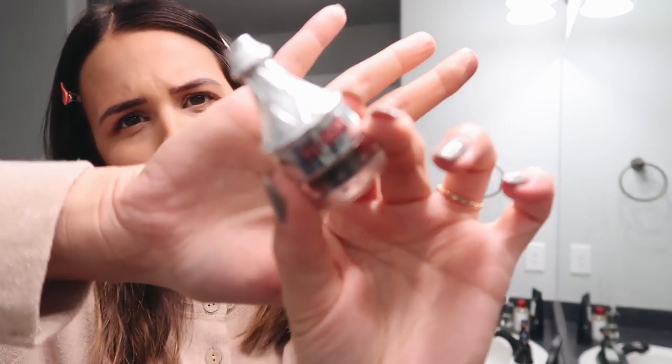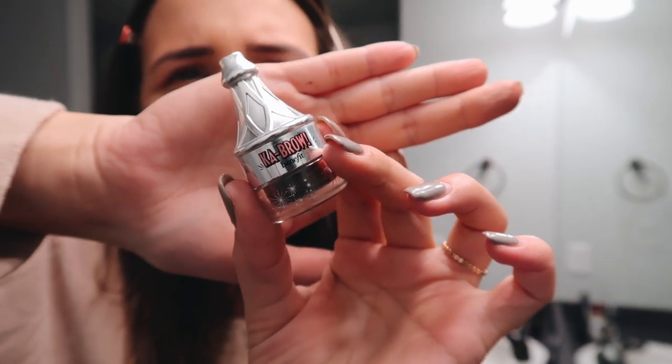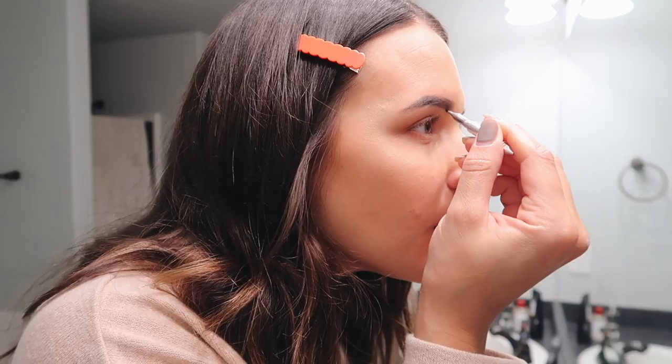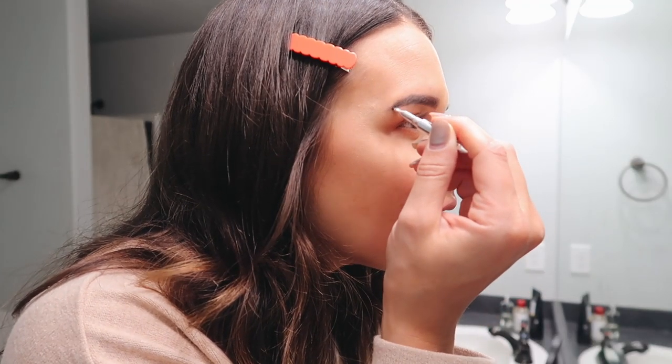Now time for some brows. I use this Ka-brow with a little brush that comes out of the top of it. Here's one brow. I always feel like my brows are pretty dark and I don't feel like I need to fill them in, but then when I do, I'm like oh my gosh — it just makes the biggest difference to just have them filled in, just a little bit more.